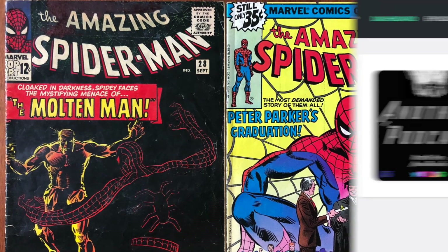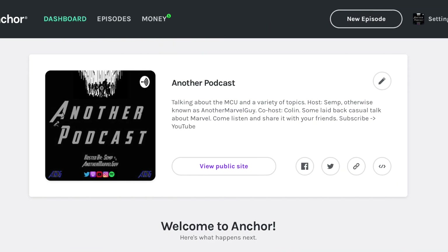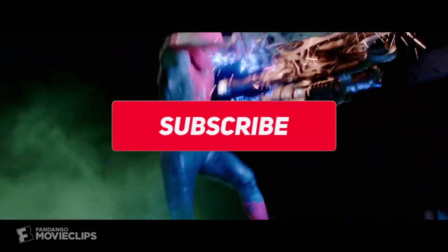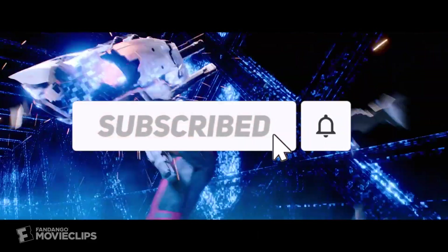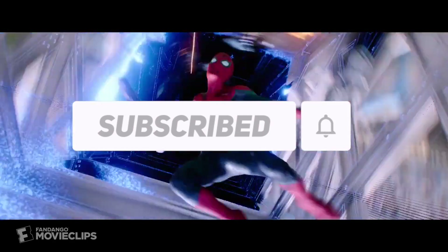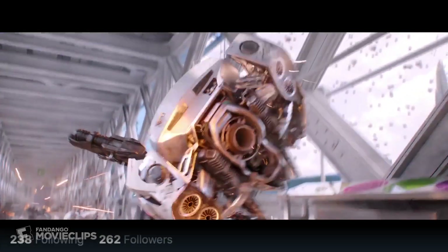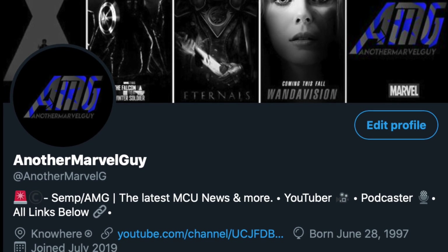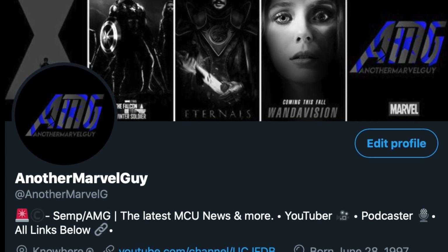Let me know if you liked this video and make sure to stay up to date on all my announcements — new podcast episodes and new videos. Click the notification bell so you don't miss any, and follow me on all my social media, specifically Twitter at AnotherMarvelGuy where I'm most active. Links are all in the description. Thank you — I'm Another Marvel Guy and I'll catch y'all in a bit.